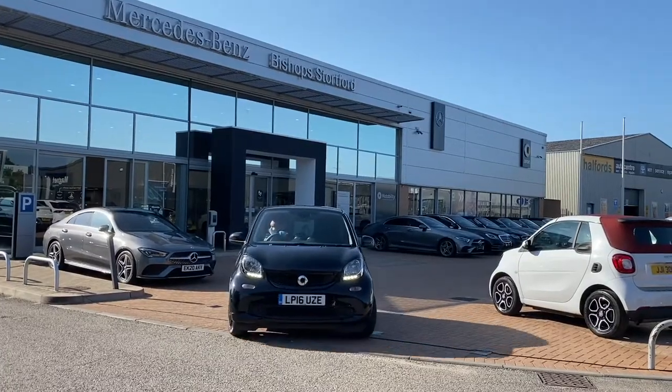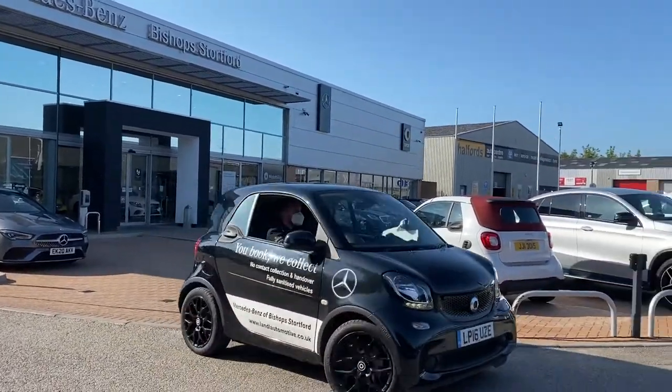At Mercedes-Benz Hertfordshire we're taking steps to make sure that our staff and customers for service, parts and sales are all kept safe. Today we're going to take a look at service collection and delivery.